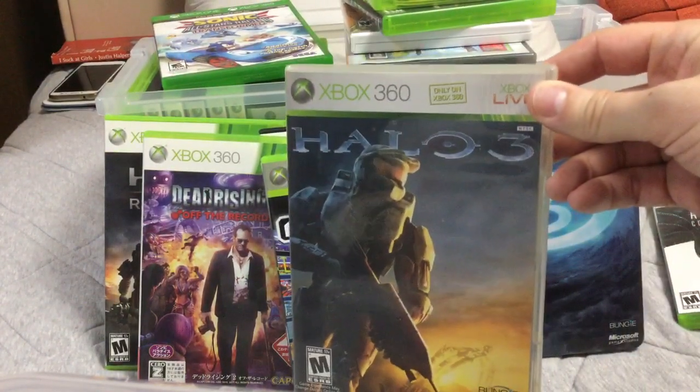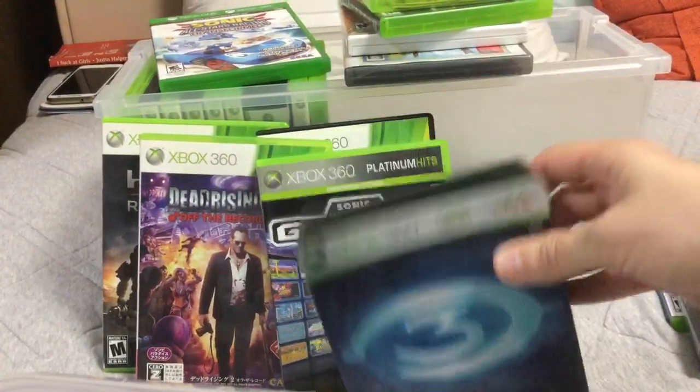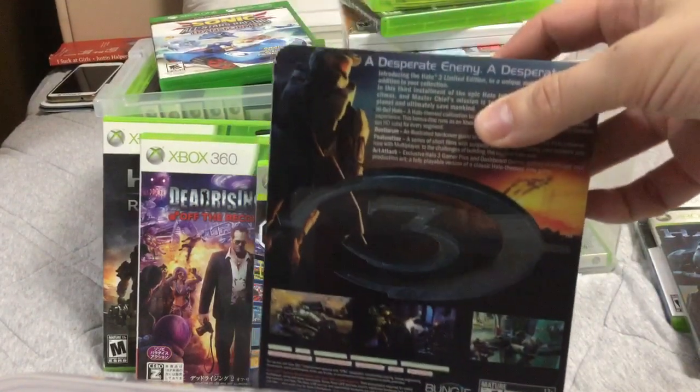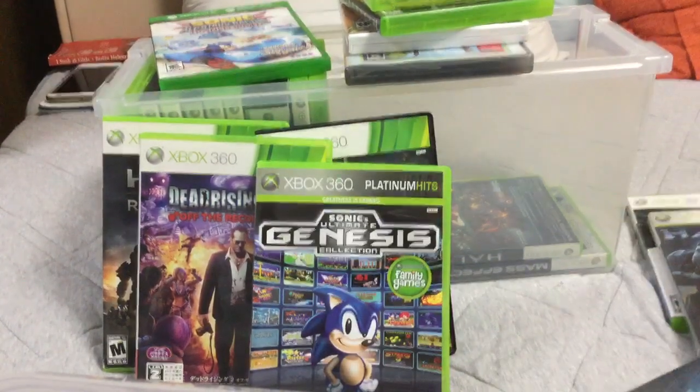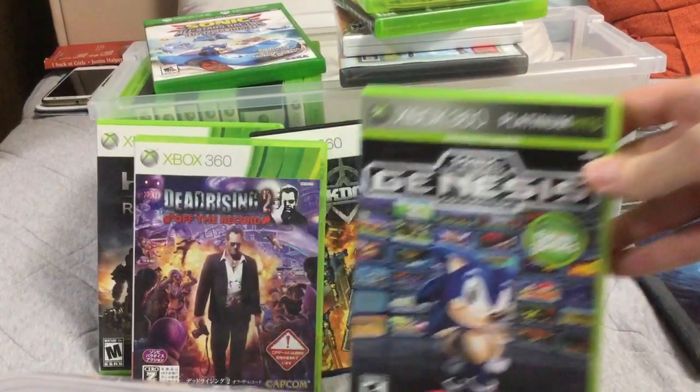Halo 3. Halo 3 Collectible Edition. I'm a little unhappy about this one — I got it off eBay and the game disc doesn't work. Too scratched up. So that's partly the seller's fault.